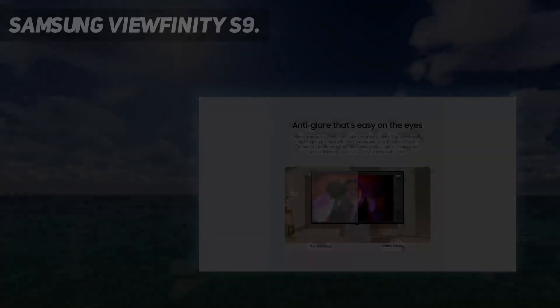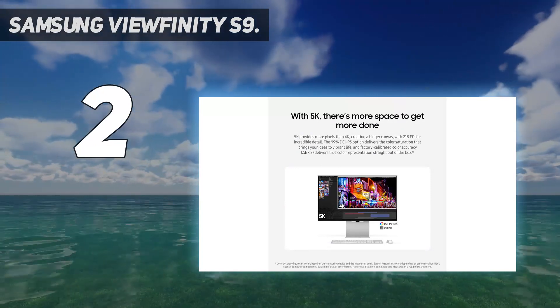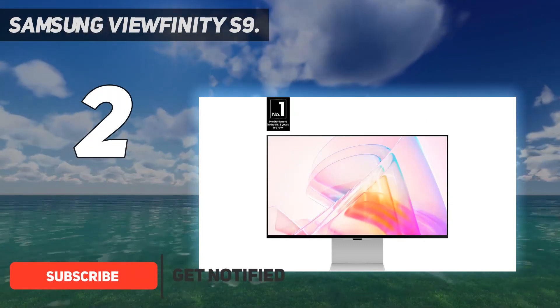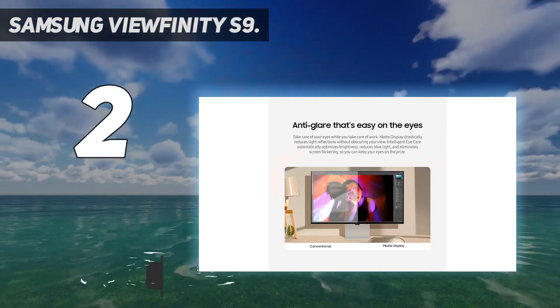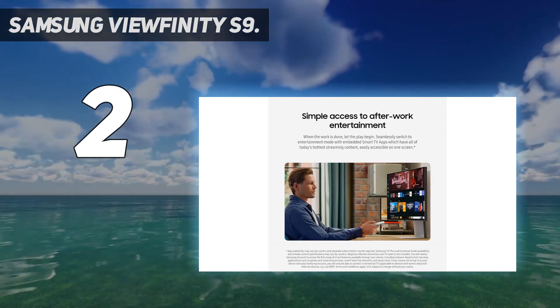Number 2 on my list: Samsung Viewfinity S9. The Samsung Viewfinity S9 has been designed from the beginning to be a direct competitor and alternative to the Apple Studio Display. For a similar price, you get the same 5K resolution, 60Hz refresh rate, color accuracy, and screen size. But the matte screen and adjustable stand are included rather than being expensive extras.